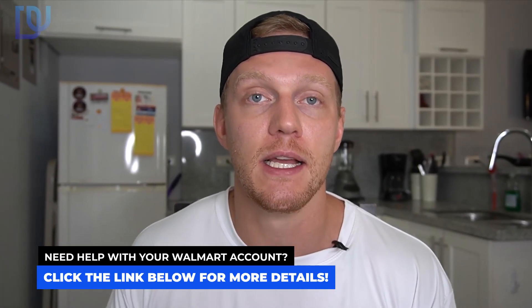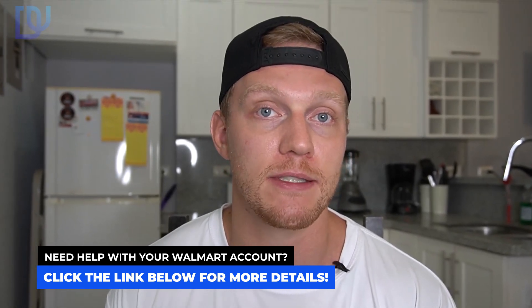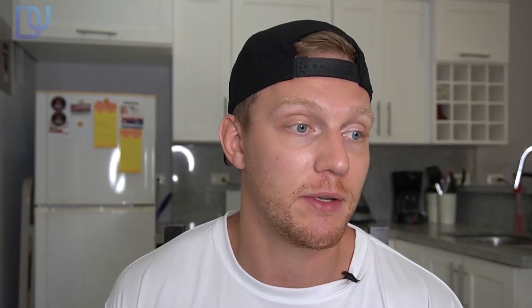Also be sure to check down below because I have a service that I'm thinking about starting that will help you get your Walmart account set up quicker and started quicker than if you were to do it yourself, because there are some professional things that you will need.